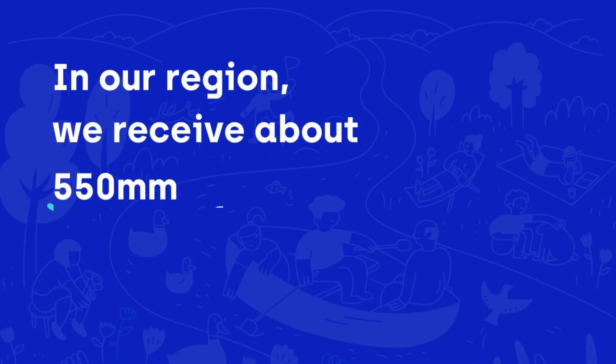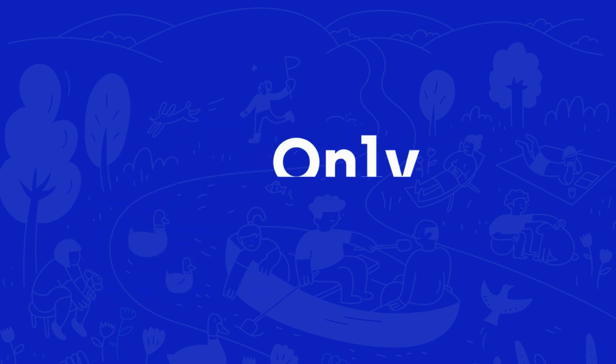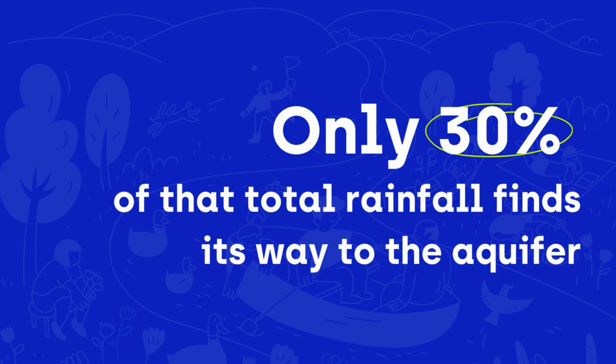In our region we receive about 550 millimetres of rainfall each year per square metre of land. Only 30% of that total rainfall finds its way to the aquifer.